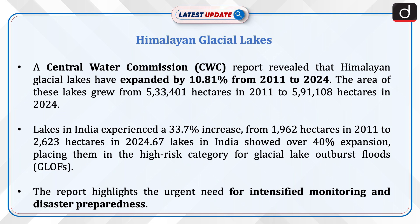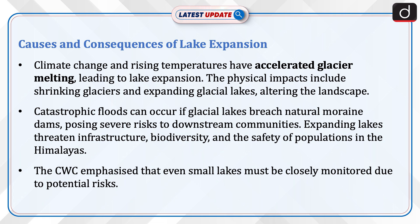The report highlights the urgent need for intensified monitoring and disaster preparedness. Climate change and rising temperatures have accelerated glacier melting, leading to lake expansion.